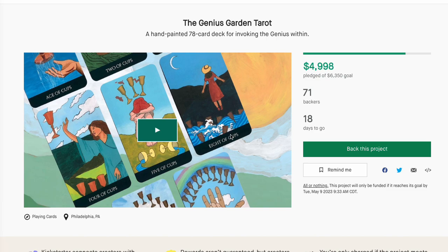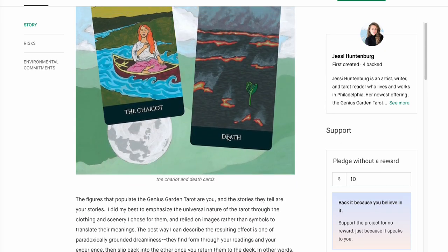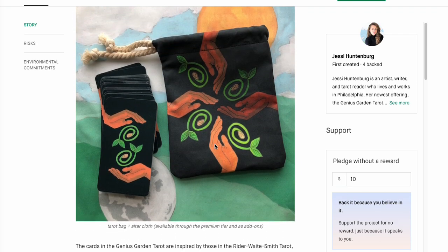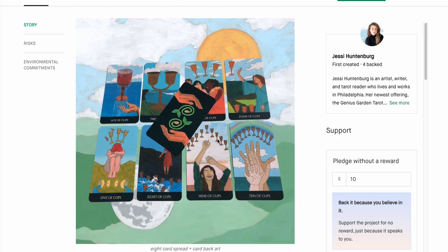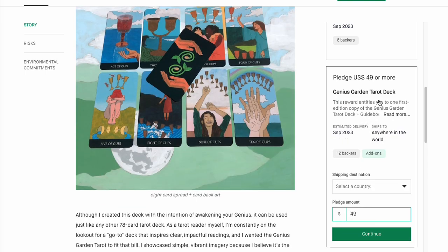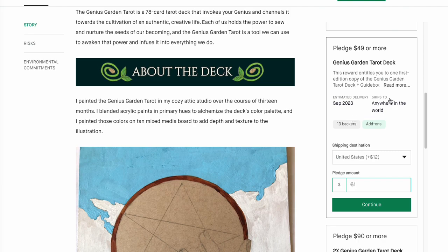Genius Garden Tarot — 71 backers, looks like it's going to hit the goal. Super duper cute. I love the bag — it's themed with a print and it looks like they care about it. First created again — I'm kind of shy, but this looks decent. Not as graphically intensive as some of the previous ones. It's going to be $49 plus $12 to ship it, but it's super cute.